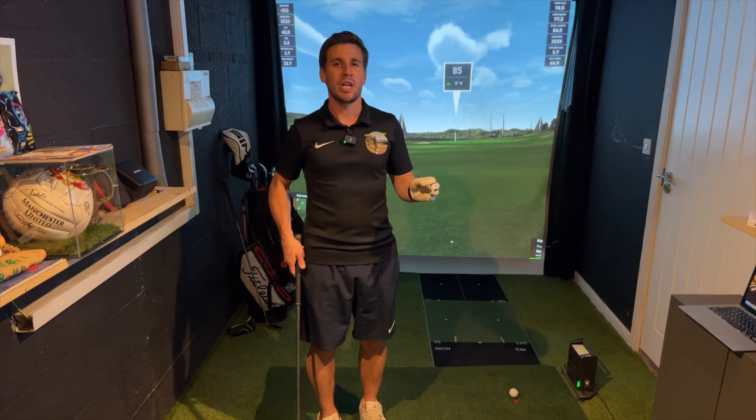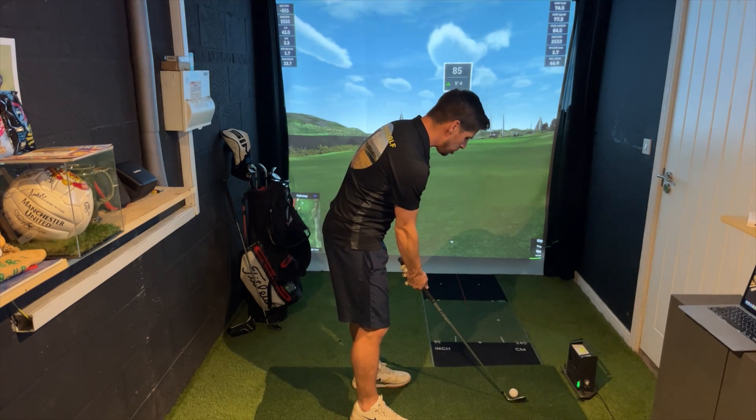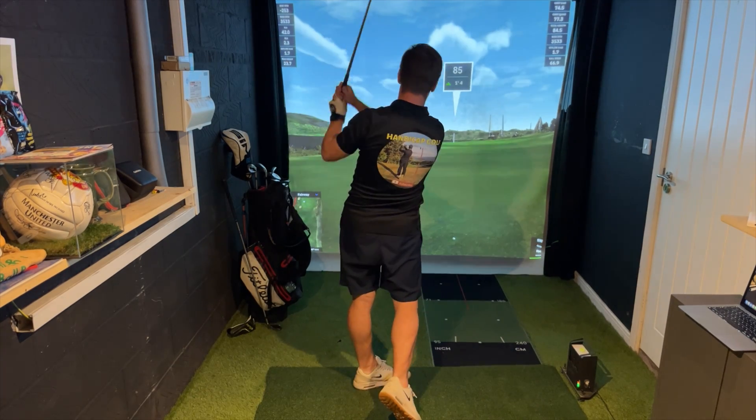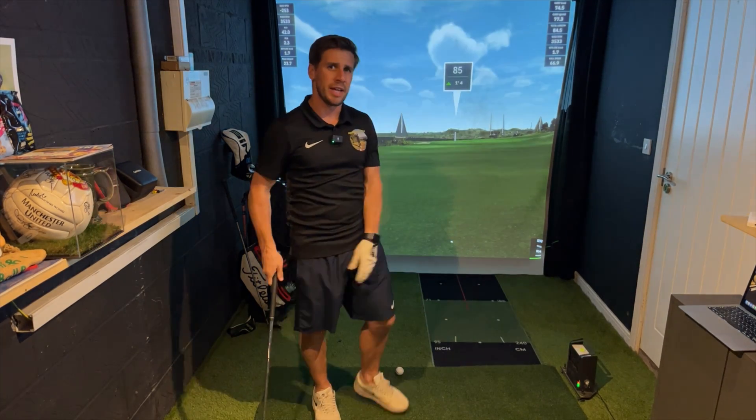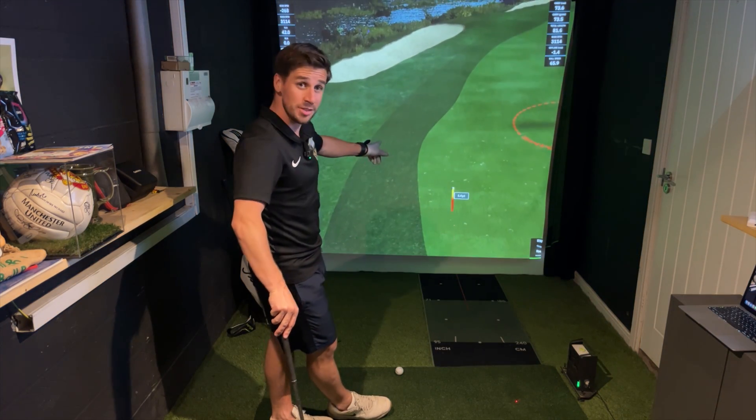I recently spoke to legendary GS Pro golf course designer Tech Bud, and I don't really know much about LiDAR, so I wanted to find out a bit more. For the people out there who are thinking, what the hell is LiDAR?